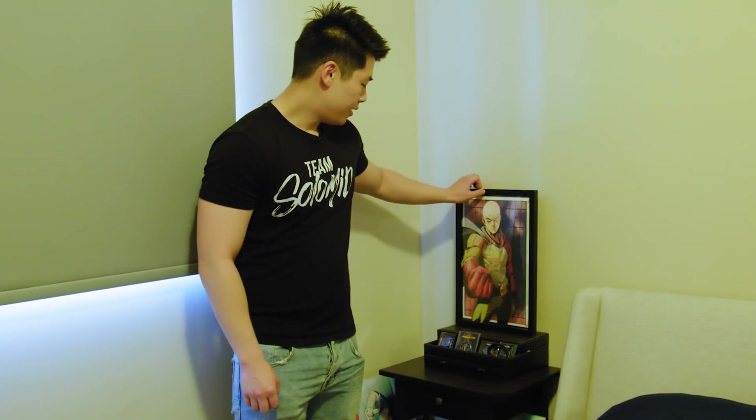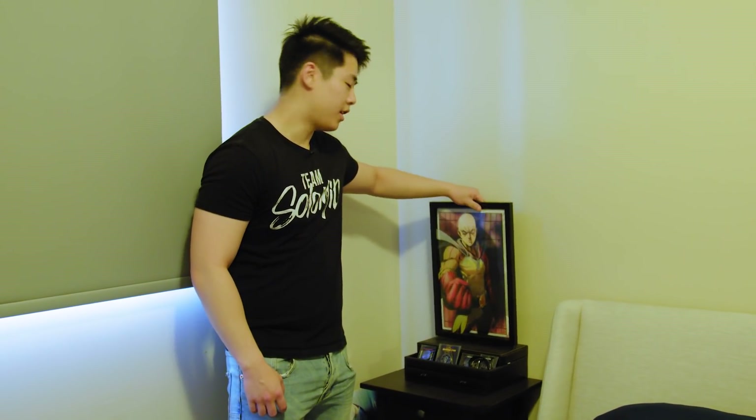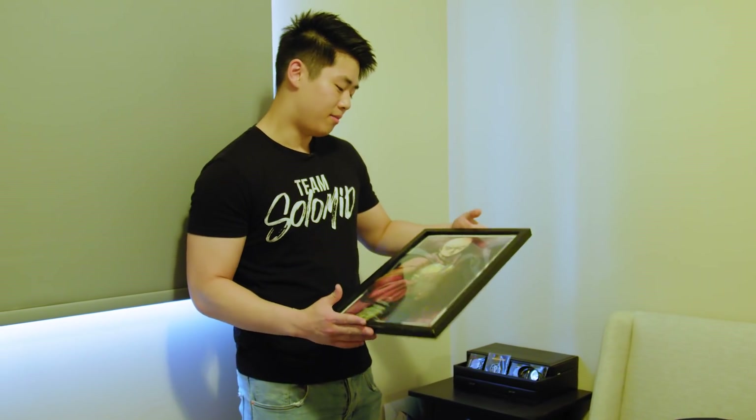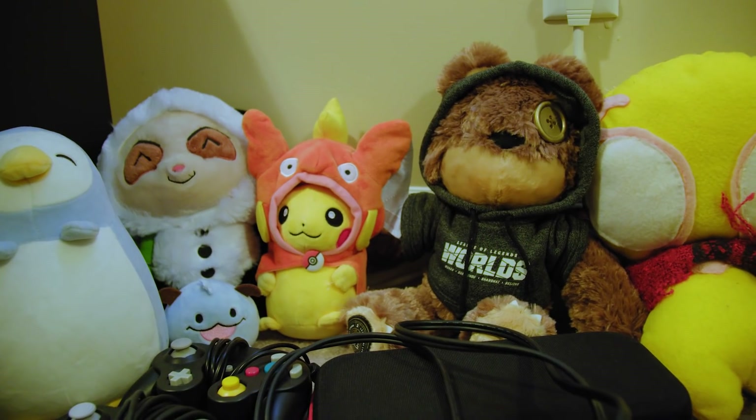I also got my One Punch Man poster here. I don't really know what's on the poster exactly, but it's a really nice thing a friend got me at Anime Expo. One Punch Man is one of my favorite anime, so it's pretty cool. And yeah, here we just got a basic bed.